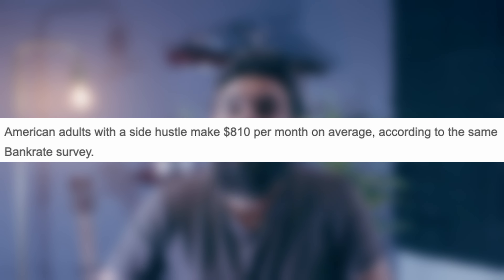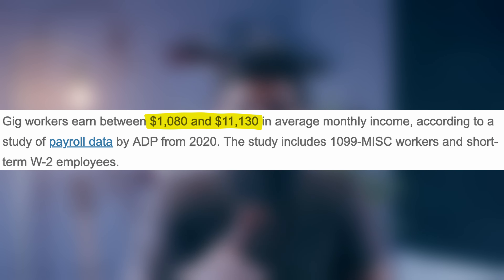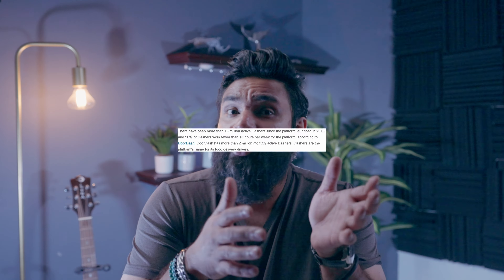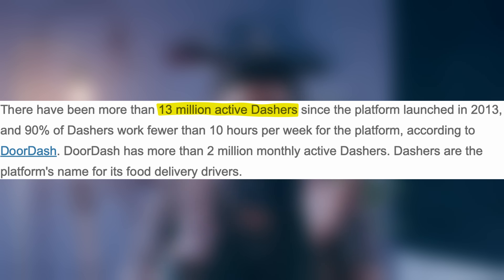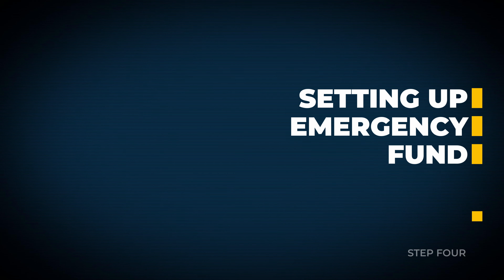Step two: calculate your ideal fund size. Start by determining your monthly expenses — consider essentials like rent, mortgage, utilities, groceries, transportation, and insurance. Financial experts like American Express and Wells Fargo generally support the three-to-six months guideline, while Suze Orman advocates for eight to twelve months, particularly for significant emergencies. In my personal opinion, this varies depending on individual circumstances — consider factors like job stability, dependents, and health. For example, if you're a contract worker with inconsistent income, you may want a larger emergency fund.